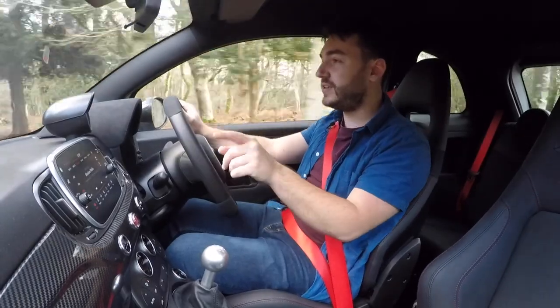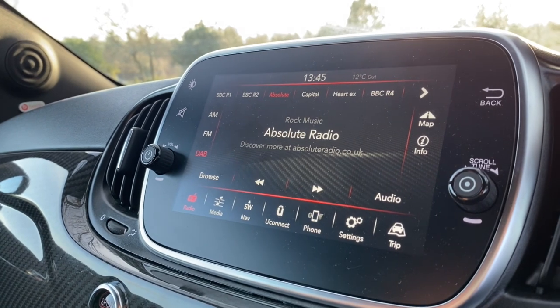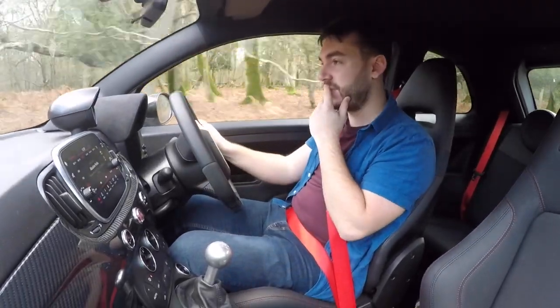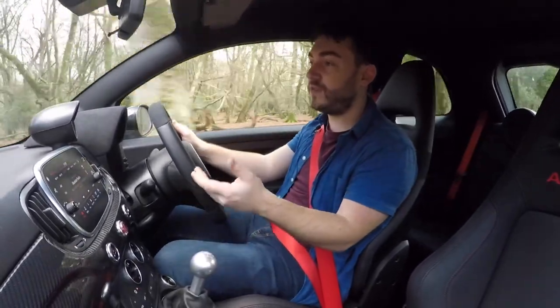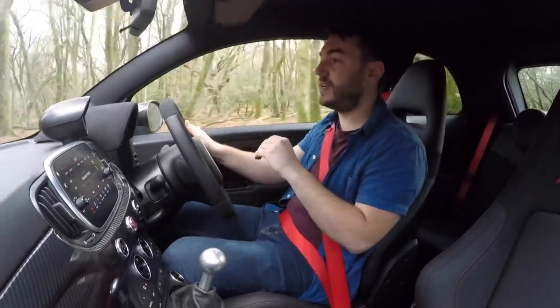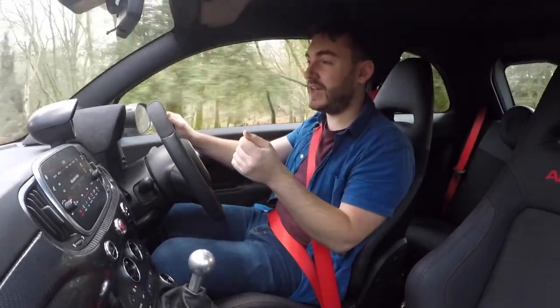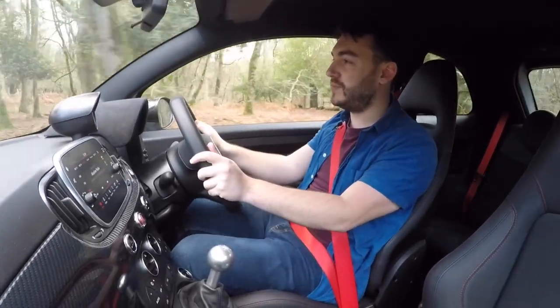The touchscreen infotainment system — while the software is a big improvement over previous Abarths I've driven, and the larger screen in later models is welcome — it's fine, especially when you use Apple CarPlay, fully compatible with the latest smartphones. But I've had the system reboot on me three times in a row, and it just started to get a little bit annoying in a car that costs just over £25,000.